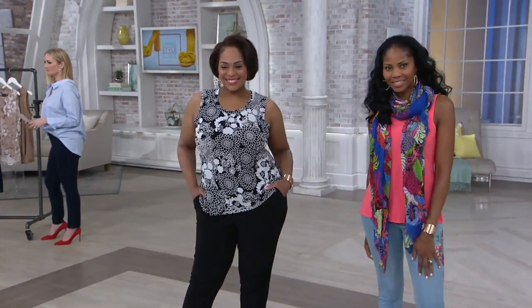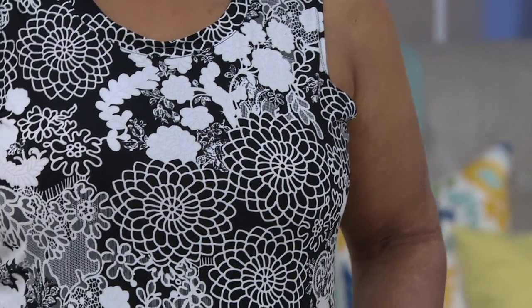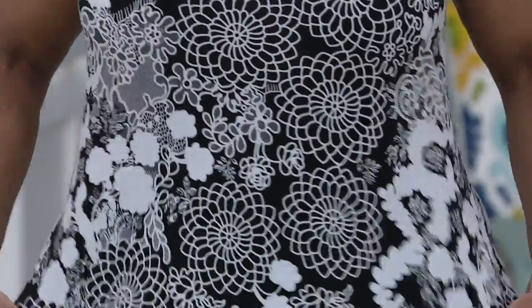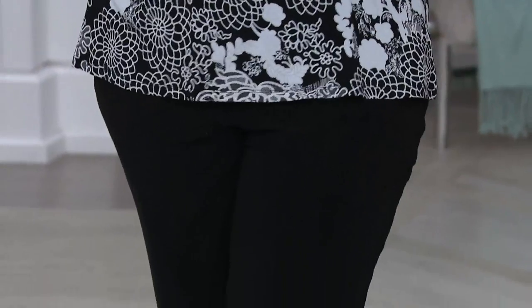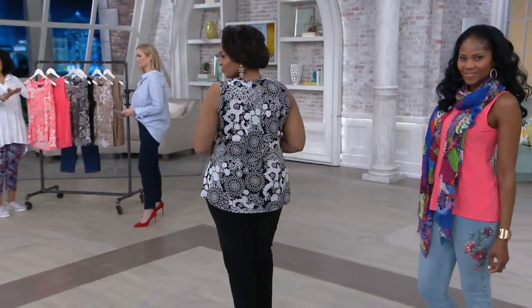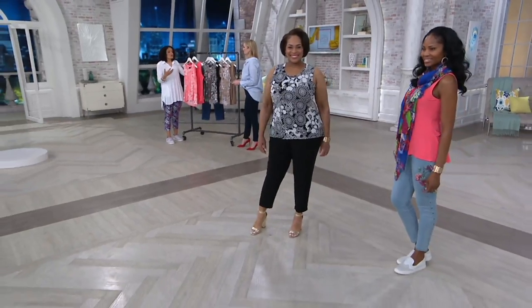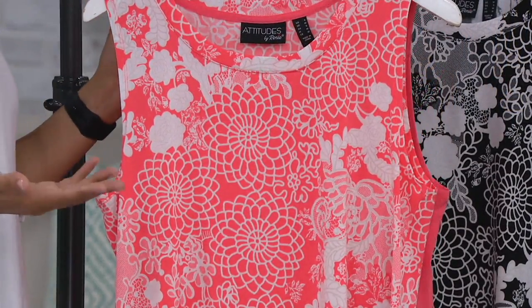It is a set of two tanks — one printed, one solid — and they truly have an elevated look. Angela has it paired with a pair of black pants. Are those our three-piece wardrobe warrior pants? They are. She could throw on a blazer and head to the office and still have a completely polished look. Classic neckline, good bra coverage, so you can wear it on its own and be completely covered. Or throw it on with jeans like Monica has on, in sneakers and a scarf, and she's ready to go.